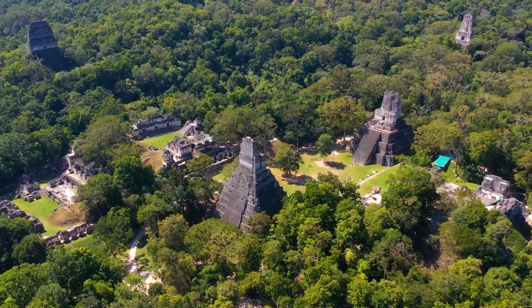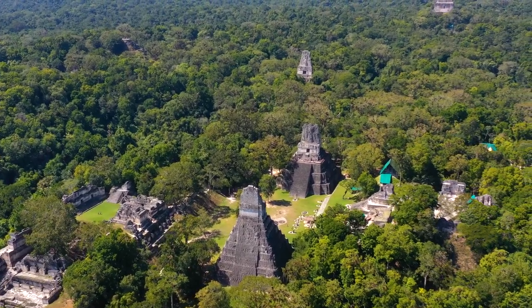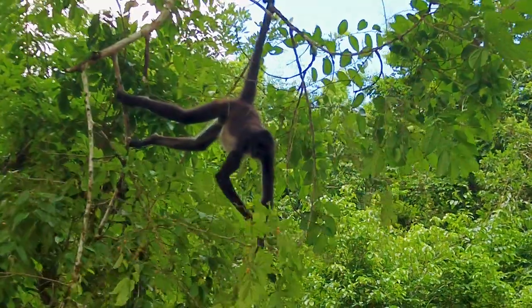Today we're going to the Tikal Ruins. We are deep in one of the biggest rainforests in Central America. These are one of the most popular things to do in Guatemala and we are pumped. Absolutely psyched.